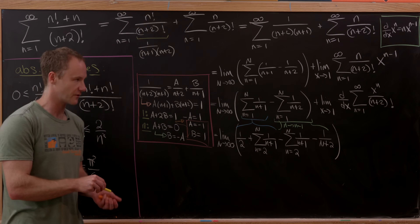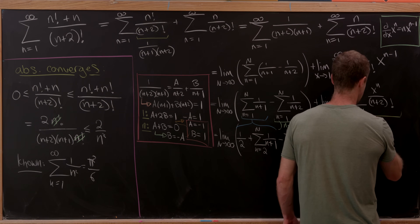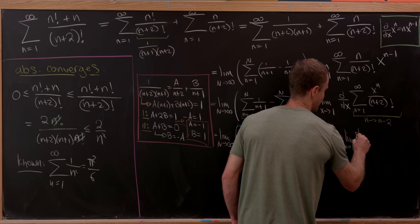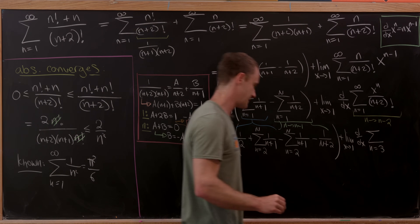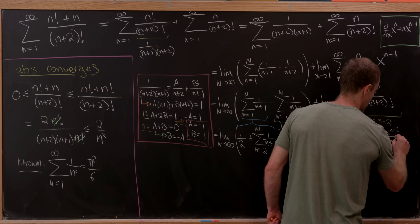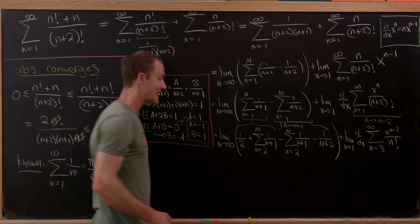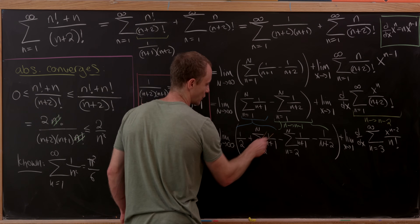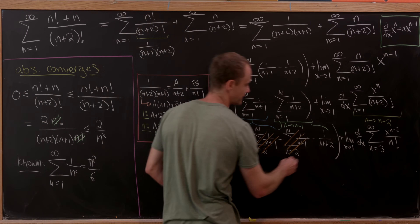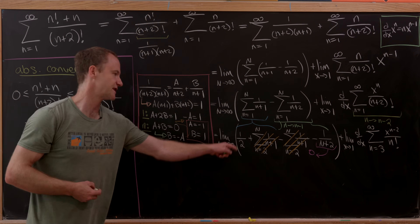For the second sum, I replace n with n−2 to turn the (n+2)! into n!. The sum then starts at n=3 and we have x^(n−2) / n!. Factoring out x^(−2), we get (1/x²) times the sum from n=3 to infinity of x^n / n!. Extending the sum to start at n=0 gives the full Taylor series, confirming the first limit equals 1/2.